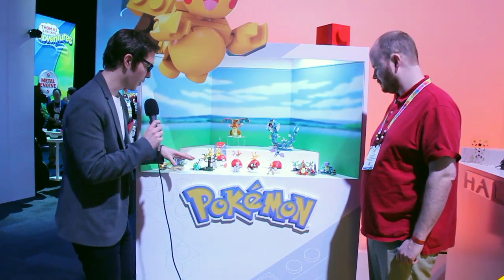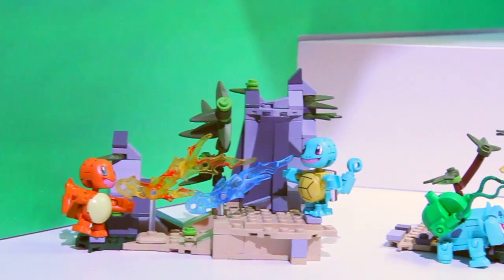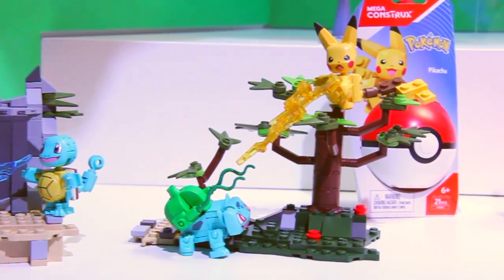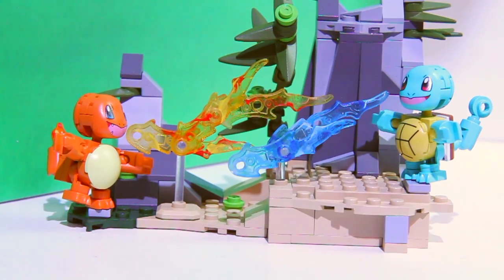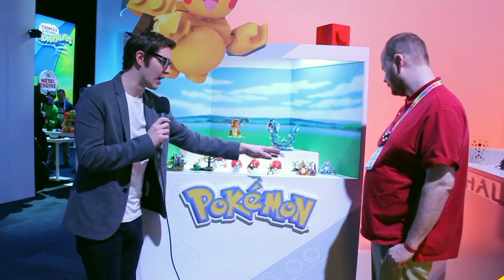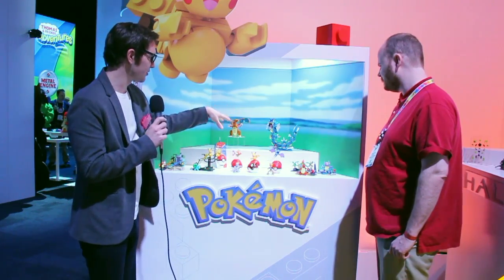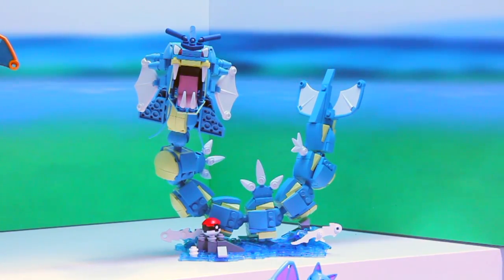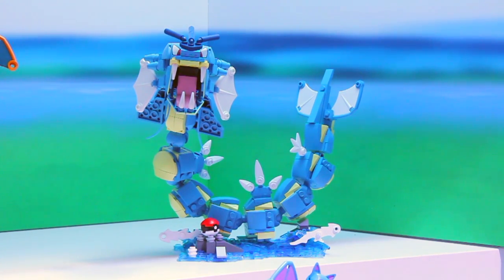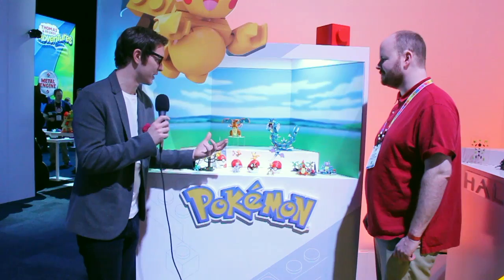Then we come over to our battle assortments where you can get two different battle scenarios. We start out with the original Pokemon you start the game with — Charmander, Squirtle — and then we evolve them over into our evolution assortments, giving you the first evolution of those original three. Then we come up to our key items: Charizard and Gyarados. Gyarados here has 350 pieces — each of the ball joints is actually articulated so you can pose him however you want.